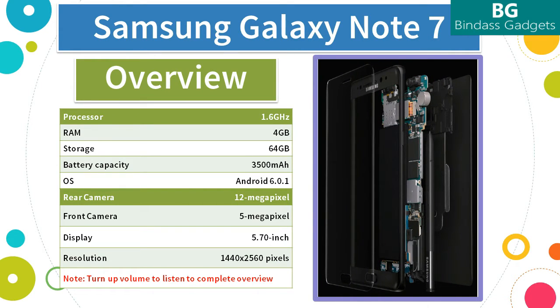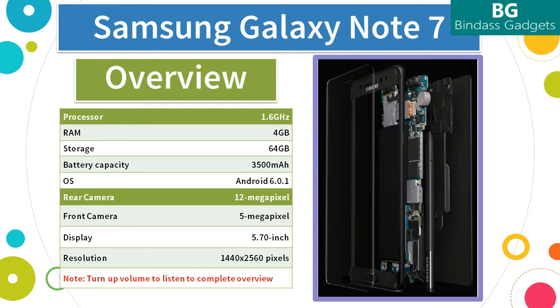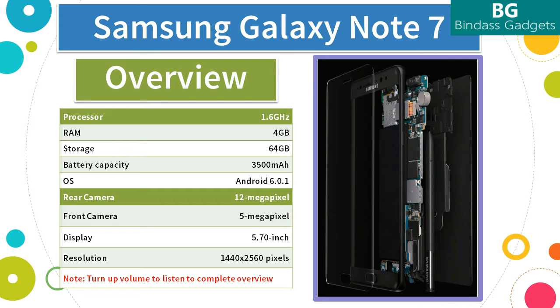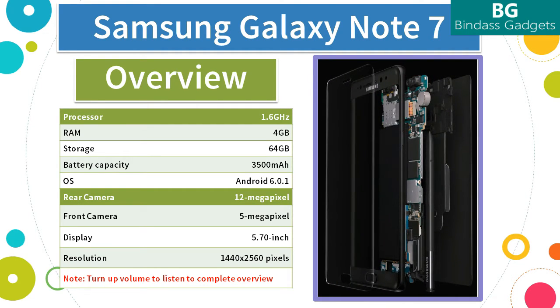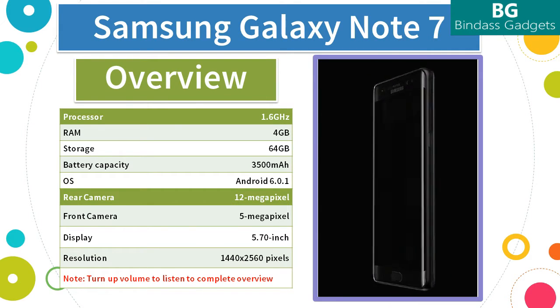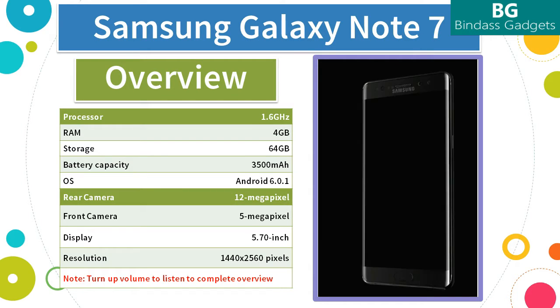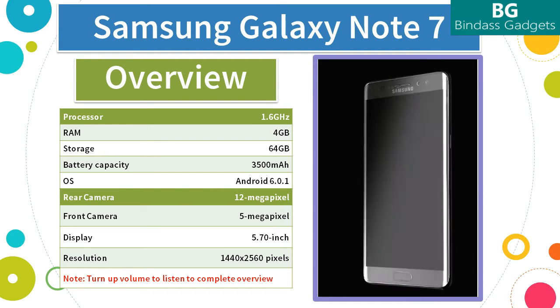As far as the cameras are concerned, the Samsung Galaxy Note 7 packs a 12MP primary camera on the rear and a 5MP front shooter for selfies. The Samsung Galaxy Note 7 runs Android Marshmallow version 6.0.1 and is powered by a 3500mAh non-removable battery. It measures 153.5mm in width and 73.9mm in height and just 7.9mm in thickness, and weighs just 169 grams. The Samsung Galaxy Note 7 is a dual SIM, GSM smartphone that accepts 2 nano SIMs.